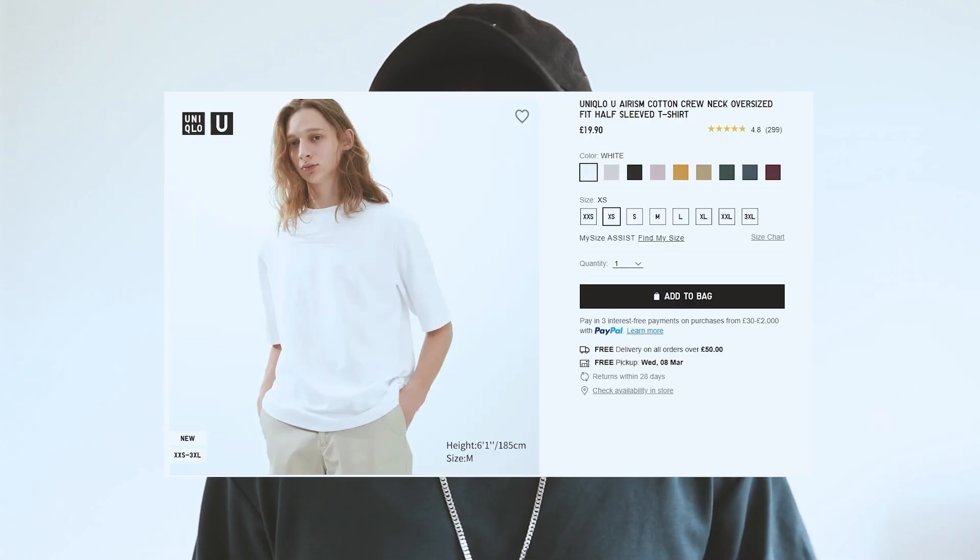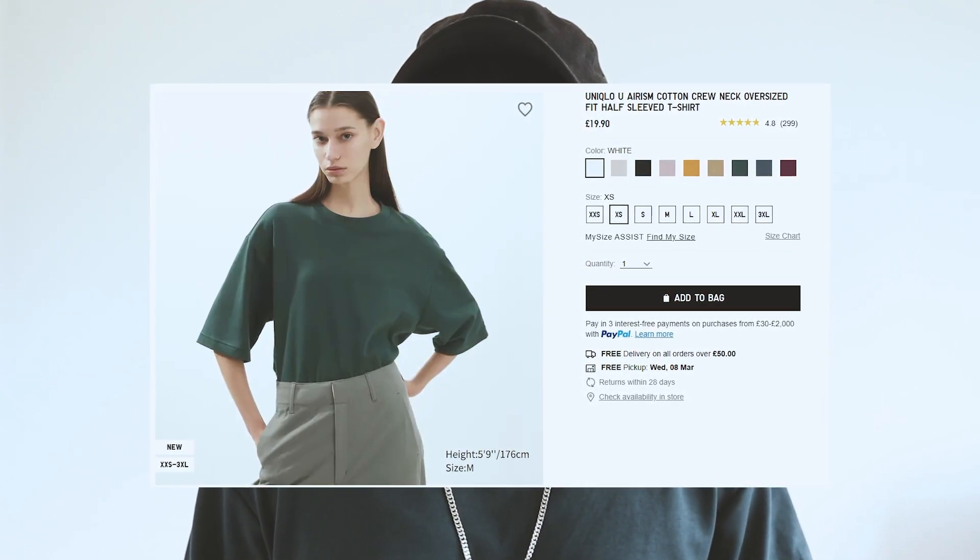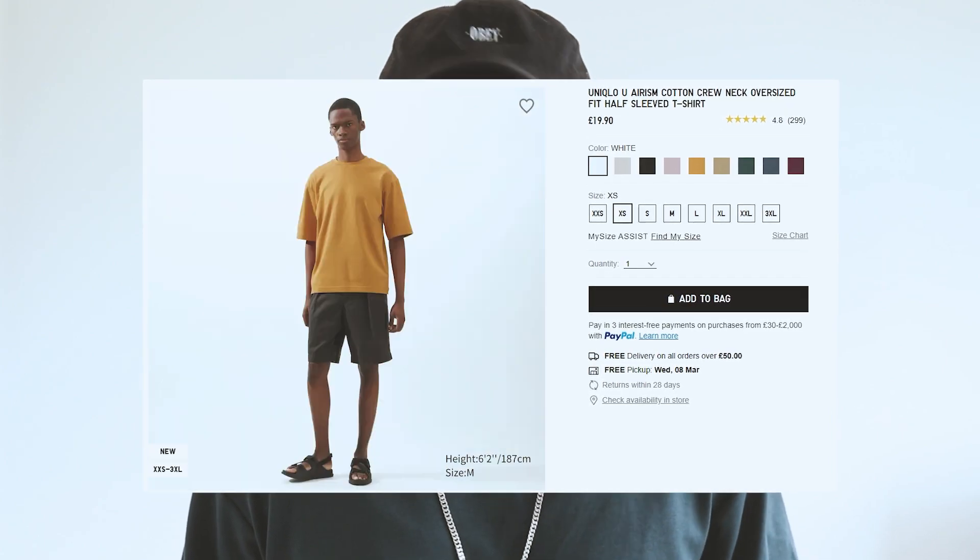One thing I would recommend from Uniqlo is this oversized Arizona t-shirt. I randomly found it online when looking for clothes for holiday, and the description made it sound really nice to wear — and it definitely was. Beyond how nice it feels on the skin and its breathability, I really like the lengths of the sleeves and the torso. It's just about right for my height.